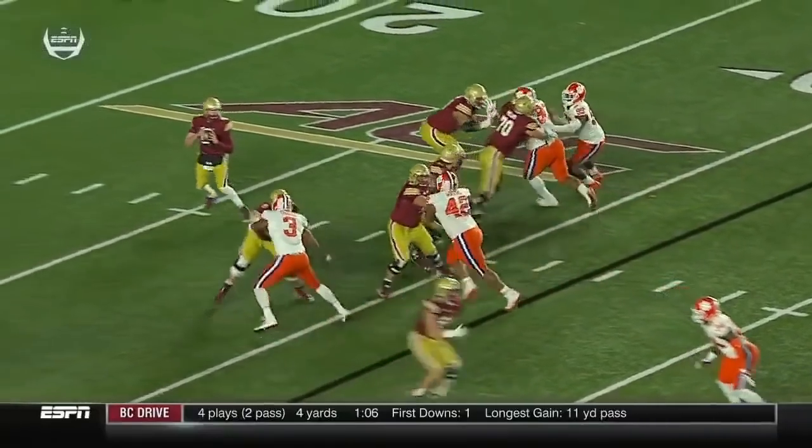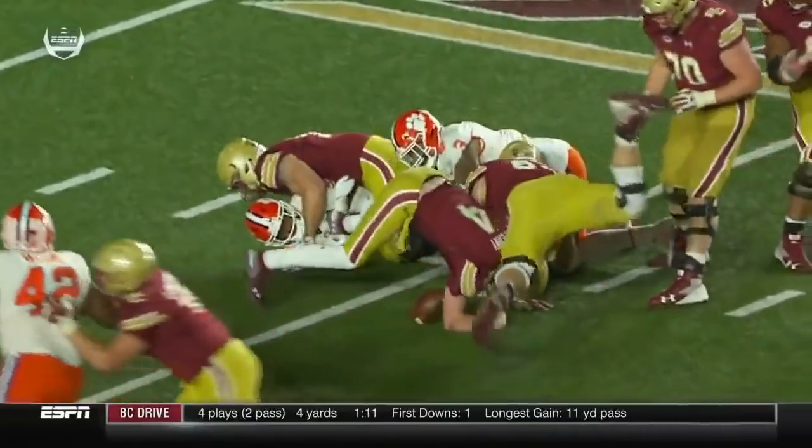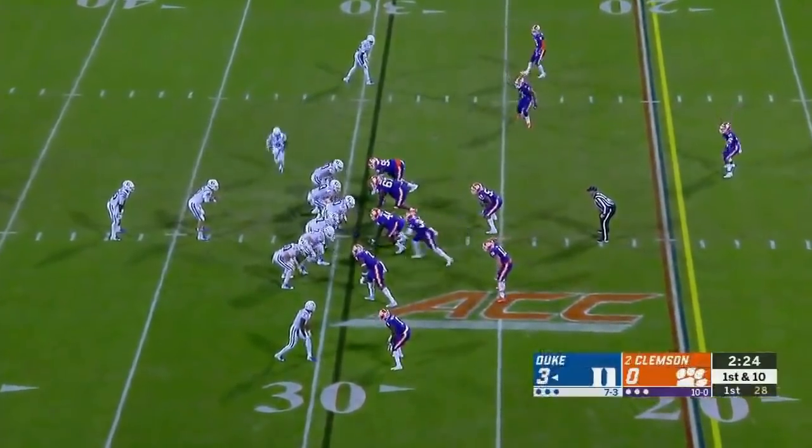Watch how he works underneath here — this is just an effort sack. He goes down, but he doesn't give up. And eventually, even with that, they have been taught to hit him at the mesh point.